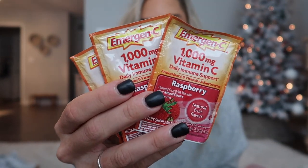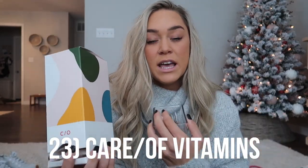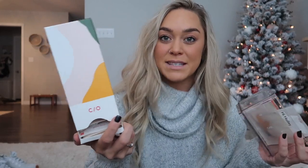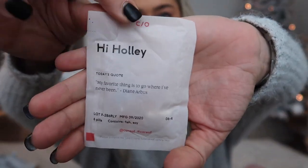Emergency drink mix is also a great little thing — we're all trying to stay healthy. I also have my Carol Vitamins — a great gift could be helping someone set up a vitamin subscription. You take a quiz online and it personalizes a little daily pack for you. I take these every day. If you're someone who loves being healthy, it's a wonderful gift idea.